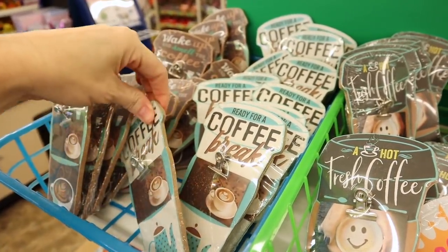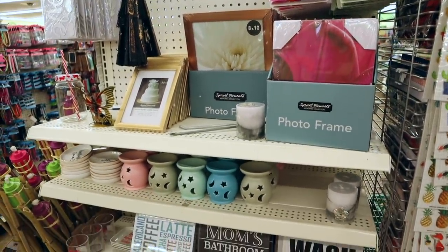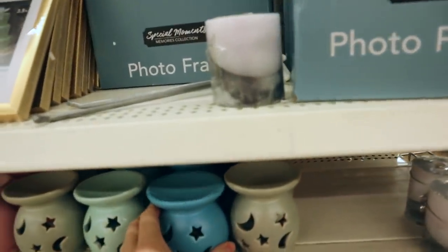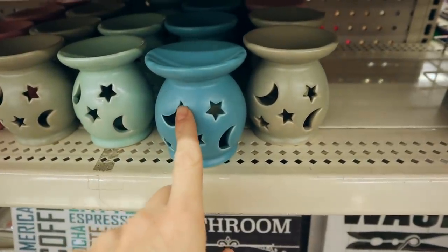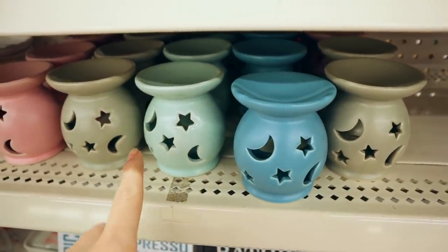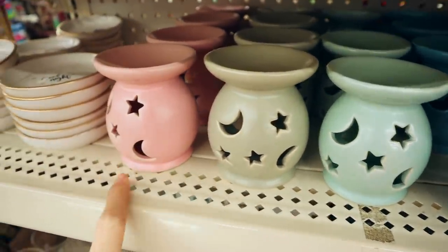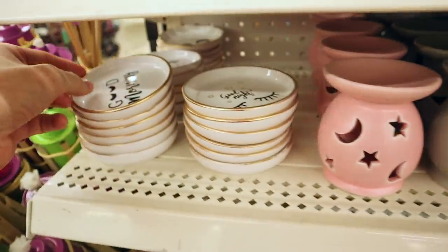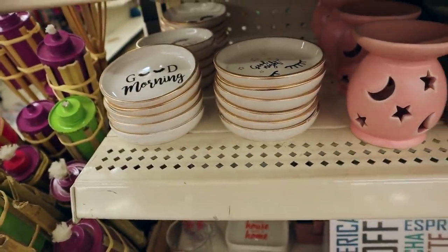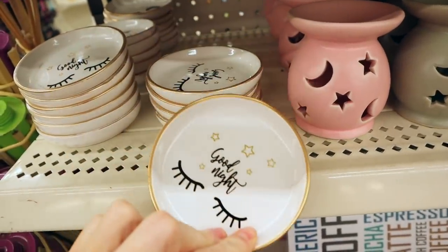There's also one that says 'Ready for a Coffee Break.' This looks like a new Mother's Day display. And look here — new little wax burners with stars and the moon. These are cute, in a matte color: gray, blue, green, beige, and pink. We also have these gorgeous little trinket trays — 'Good Morning' and 'Good Night' with eyelashes.